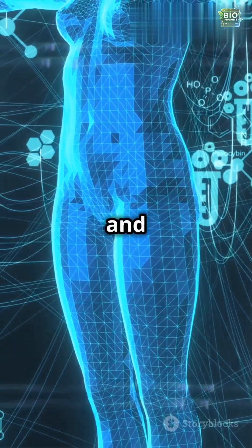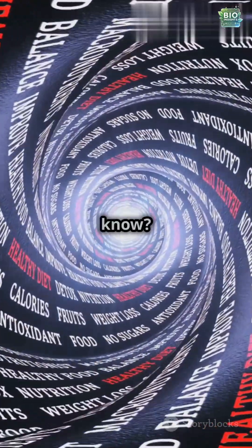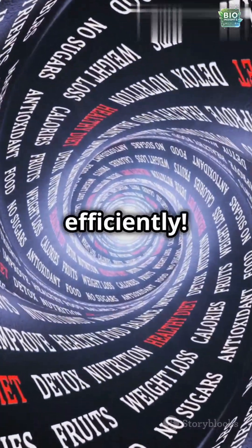This process ensures your body gets the energy and essential components it needs. Did you know? Without bile, your body wouldn't be able to digest fats efficiently.